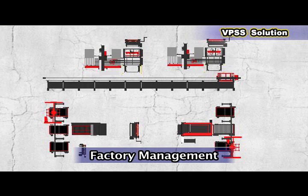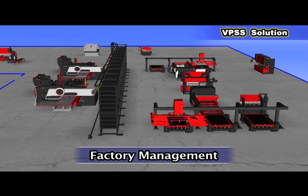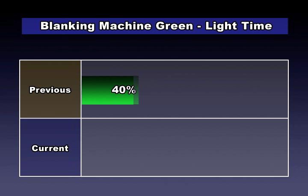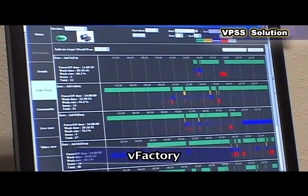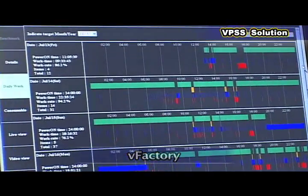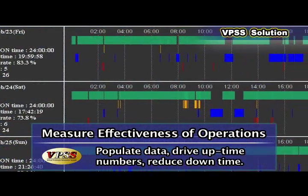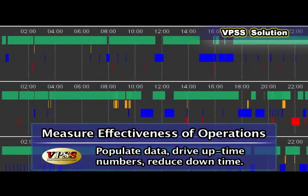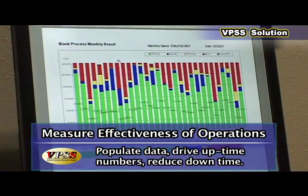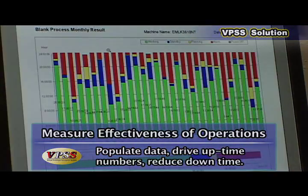With use of a factory management tool to quantify green light on time, Norland has seen improvement from 40% green light on time to better than 85%. V-Factory allows the ability to measure the effectiveness of operations — populating data, driving up-time numbers, and understanding downtimes to drive continuous improvement activities.